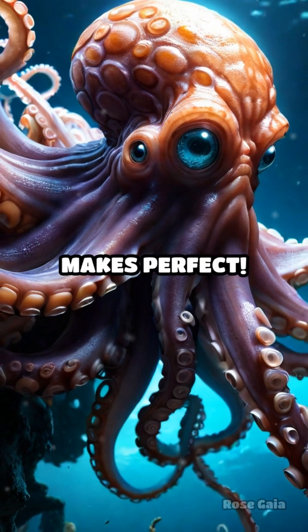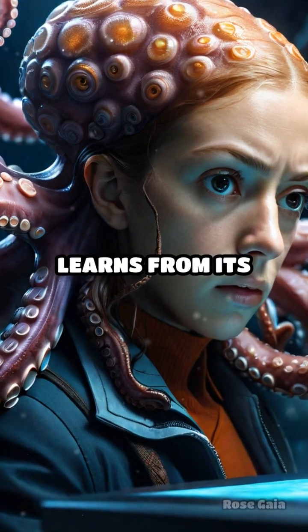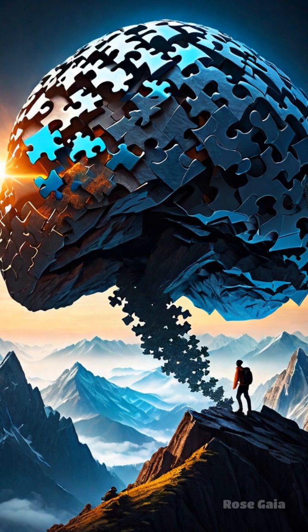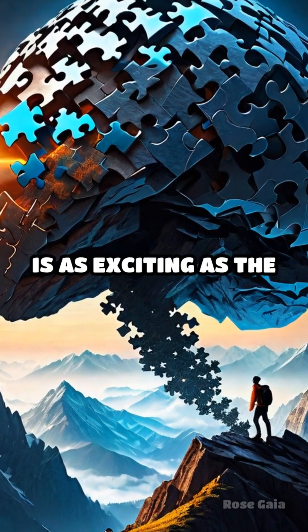Practice makes perfect. Embrace failure as a learning opportunity, just as an octopus learns from its environment. Enjoy solving riddles or puzzles to boost your brain power. Remember, the journey to becoming a problem-solving master is as exciting as the destination.